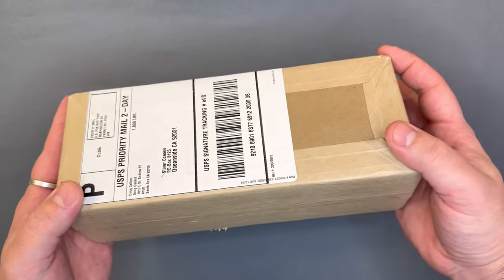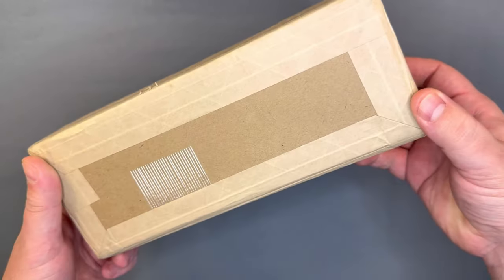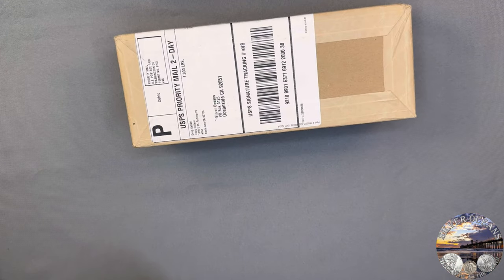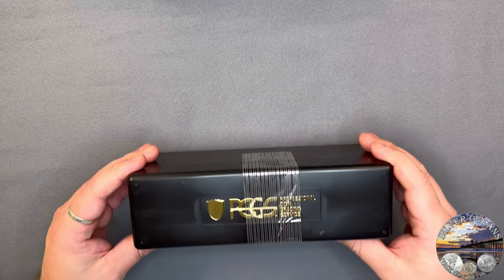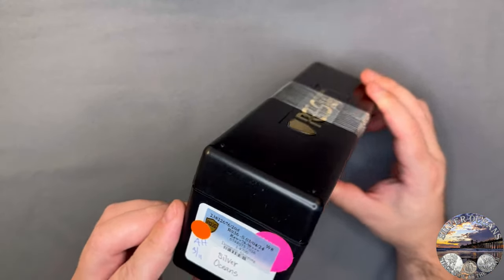I submitted a bundle of silver Mexican coins to PCGS for grading. I'm going to show you the coins before I sent them in and the results in this video. I received this box back from PCGS and I'm going to show you these coins one at a time. I have some old footage recorded from before I submitted the coins, so I'll show you the coin, we can guess the grade, and then we'll do the grade reveal. These are all Mexican silver coins.